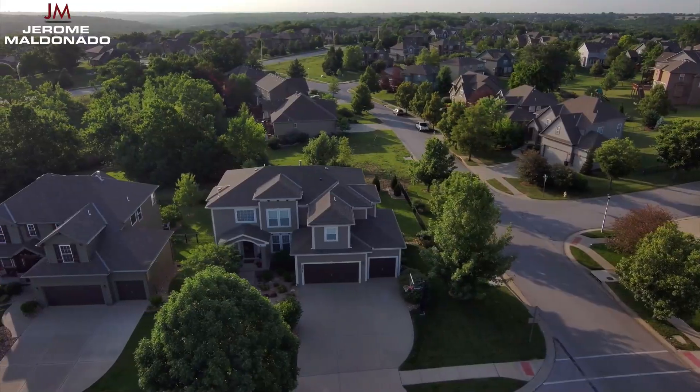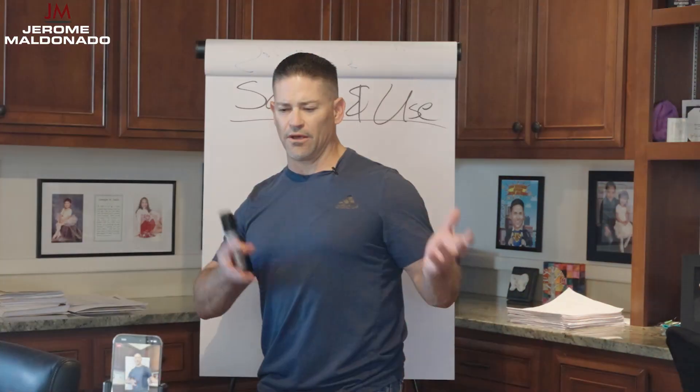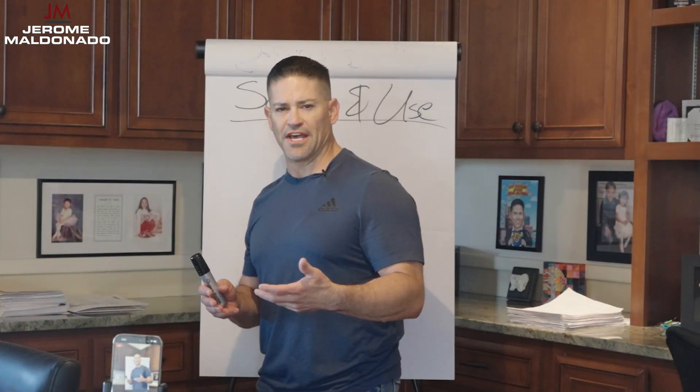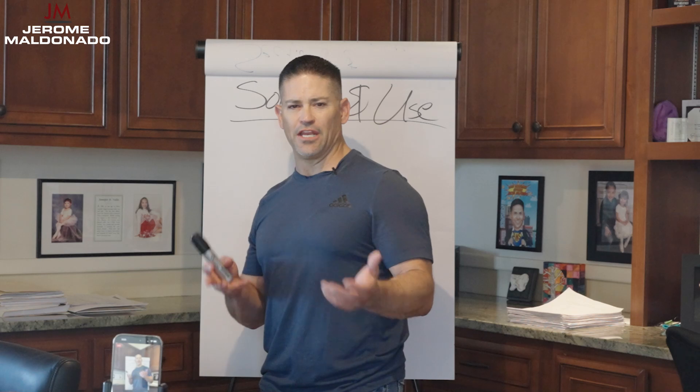Right now with multifamily, warehouse, retail, office — it's the same. It's anywhere between 20 and 40 percent equity versus 60 to 80 percent debt.